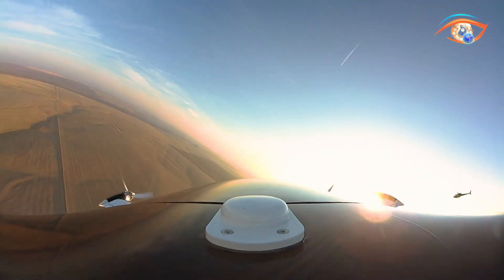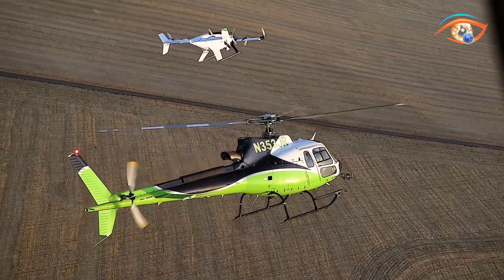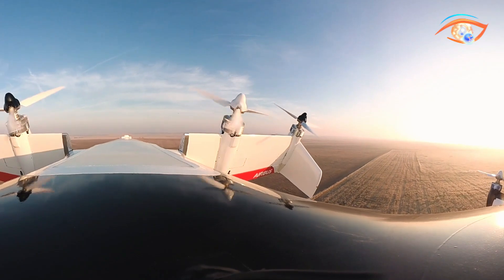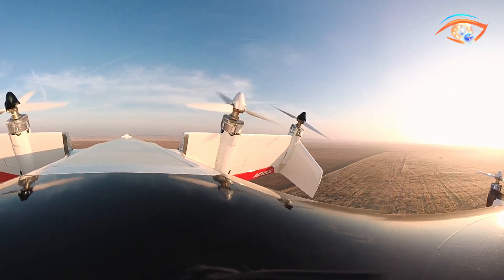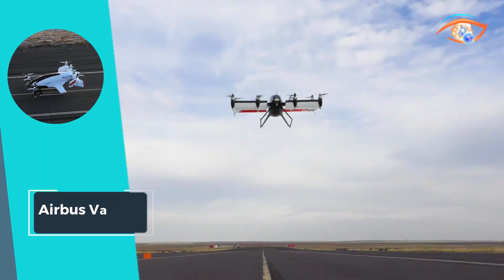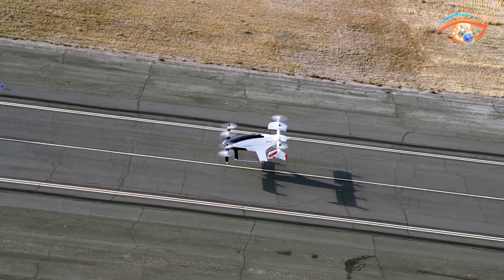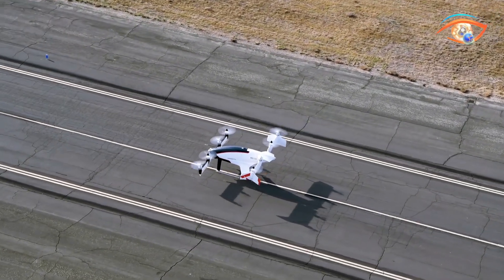Some of its autonomous features are designed to minimize pilot interference, which may lead to decreased operational expenses and enhanced safety. As it is designed for electric propulsion and vertical flight, Vahana aims to have a great impact on sustainable on-demand urban air transportation, helping to tackle traffic problems and emissions.